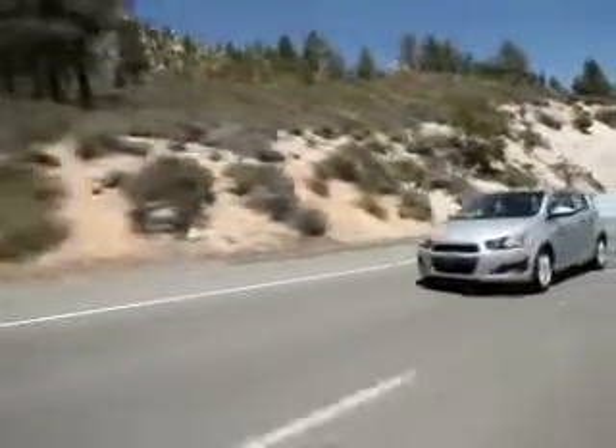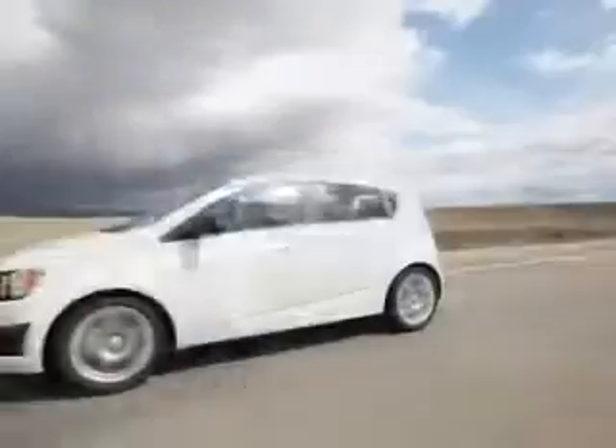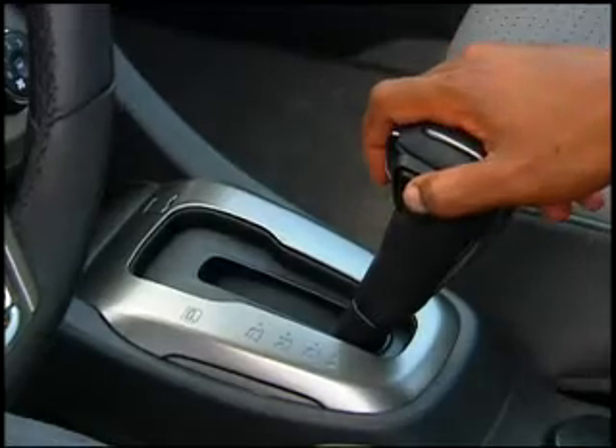Chevrolet's all-new Sonic offers a choice of transmissions, including a 5-speed manual, a 6-speed manual, and a 6-speed automatic with tap-up, tap-down shifting.